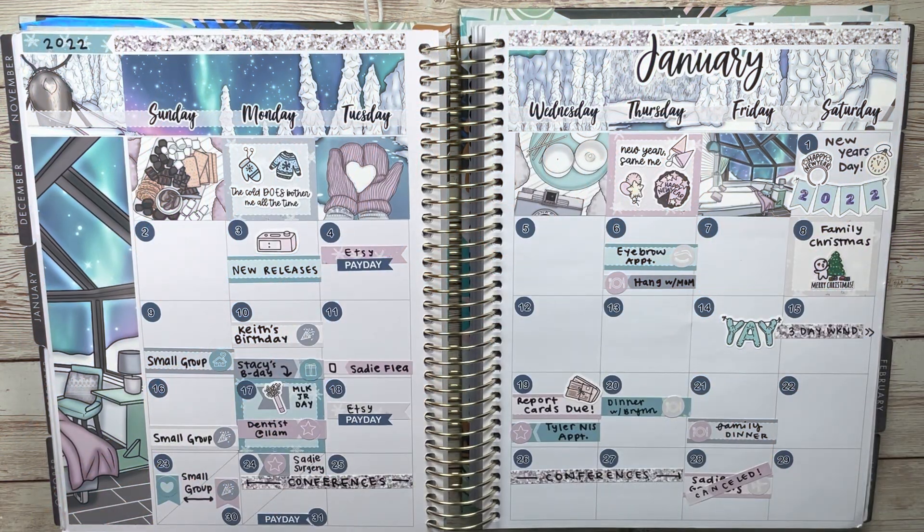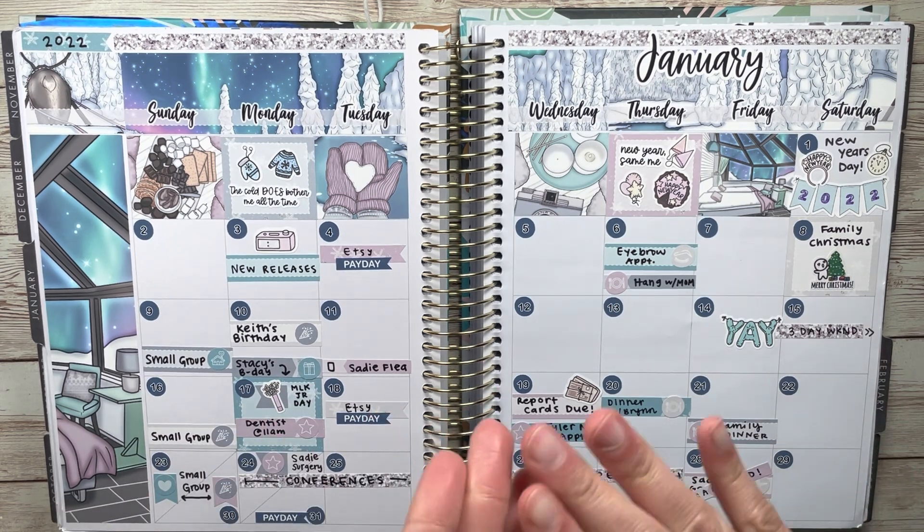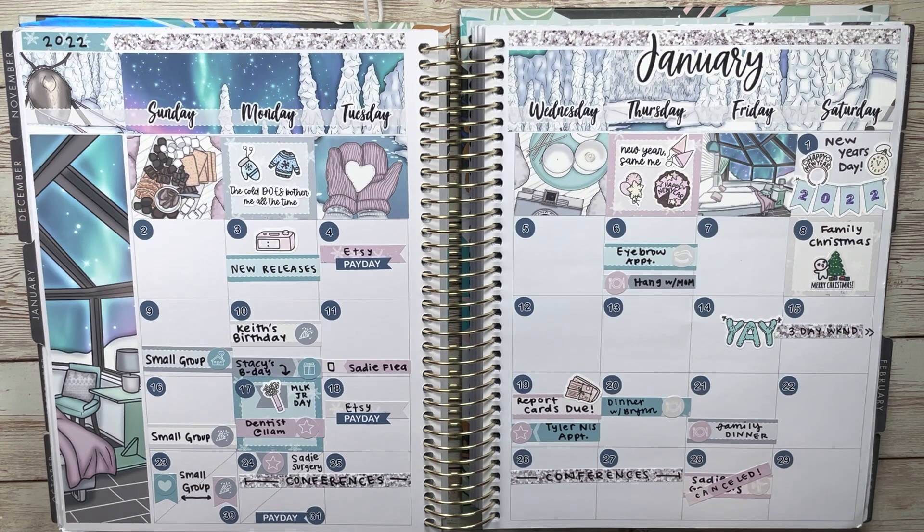Hello, welcome or welcome back to my channel Jenjoy Plans. Today I have my January 22 to June 22 six-month recap. I like to do these on my channel to just go over all the spreads — almost 100% of these are plan-with-me's that you can find on my channel — but I wanted to go through it all in one collective video.